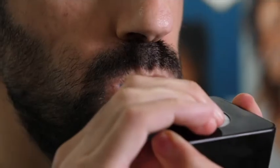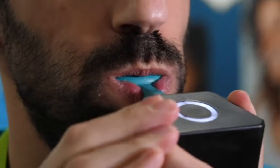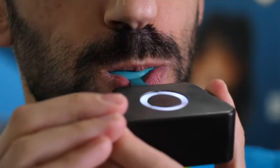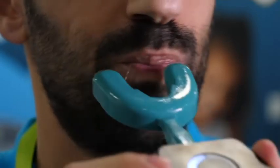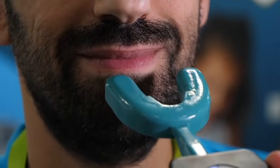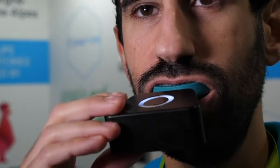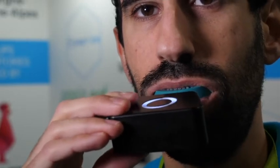At CES 2019, a company is showing an electric toothbrush that they claim can clean a person's teeth in 10 seconds. The YBrush can brush half of the teeth in the mouth simultaneously, speeding up the oral hygiene process.